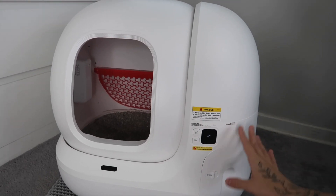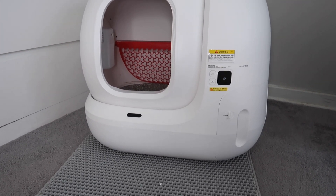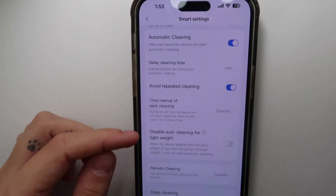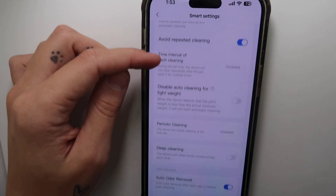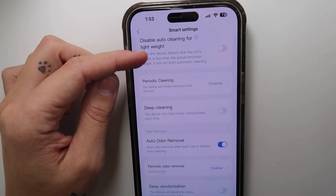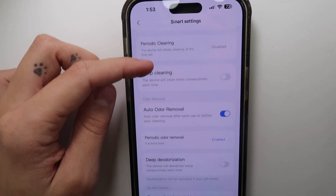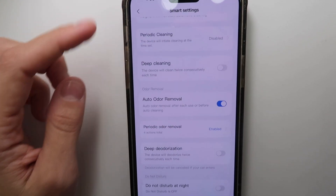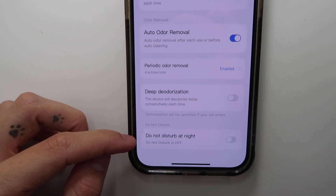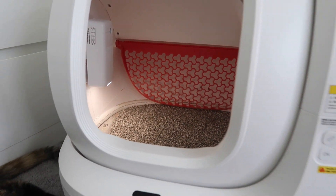After using this for a couple of days, I went through the app settings and noticed some really cool features I didn't even know about. They have a Deep Cleaning feature, which cycles through twice after each use instead of once. There's also Deep Deodorization, which does the same thing with the spray so it smells extra good. There's a Do Not Disturb at night — even though the machine is already ultra quiet, it'll just turn back on in the morning at whatever time you've set. And there's also a sensor nightlight so the cats can see in the dark.